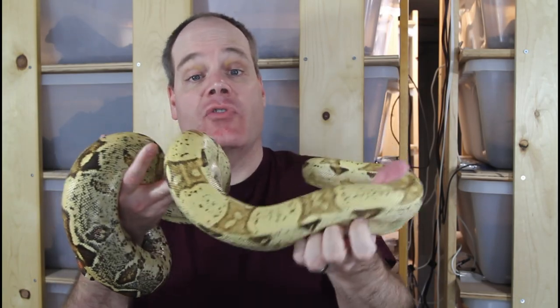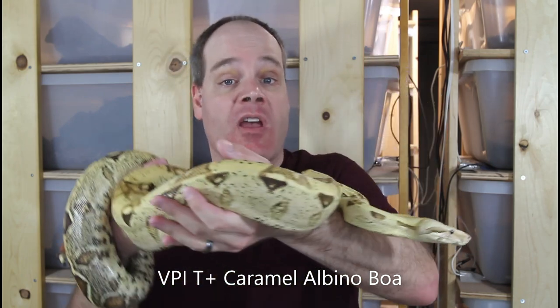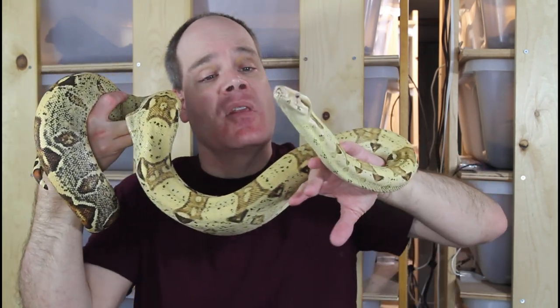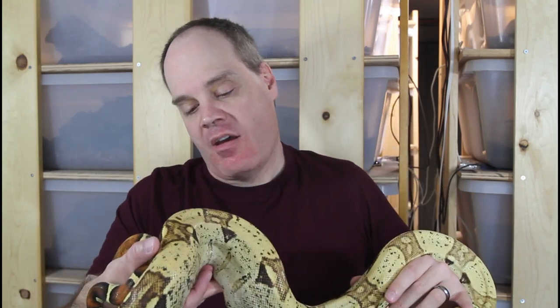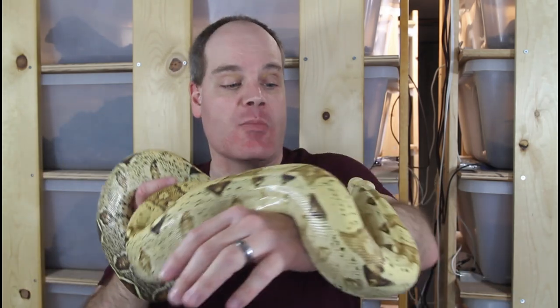I thought I'd show you this potential first-time dad for the 2022 breeding season — this is my male VPI T-positive Caramel Albino Boa. This is the guy I paired up with the Hypojungle Moran who appears to be gravid right now. I really like this guy — he's super mellow, very beautiful to look at, really laid back, non-aggressive, a great boa to handle. And this guy is proof that you don't need insane combos with all these different genes. This is a single gene boa, and it's just as beautiful as any morph boa, probably more so than a lot of them.